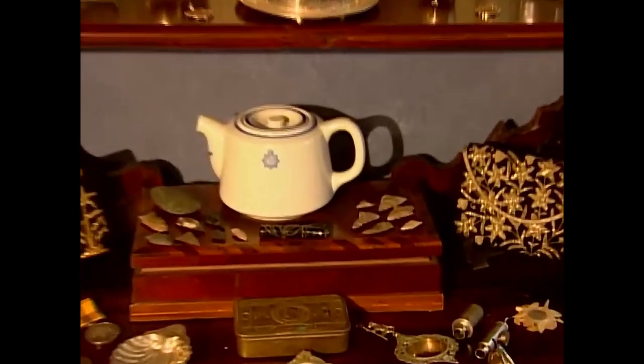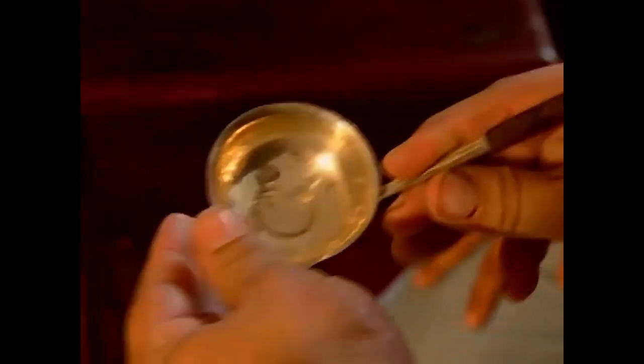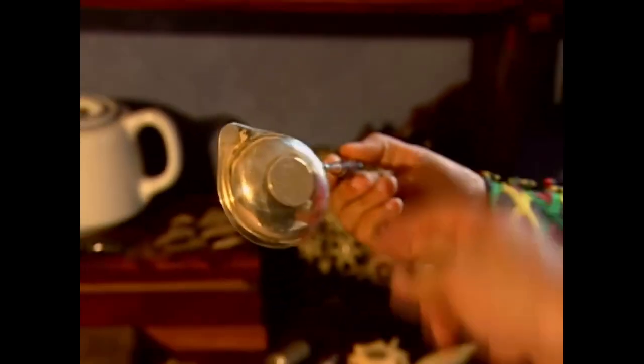And then we have our little teapots — you have a nice collection of teapots inside too. This is a wine ladle. It's from the 1740s, and how we can tell that, it has a coin in here — it's a silver coin dated 1740. So you can know how old it is. It's sterling silver with an ebony handle.